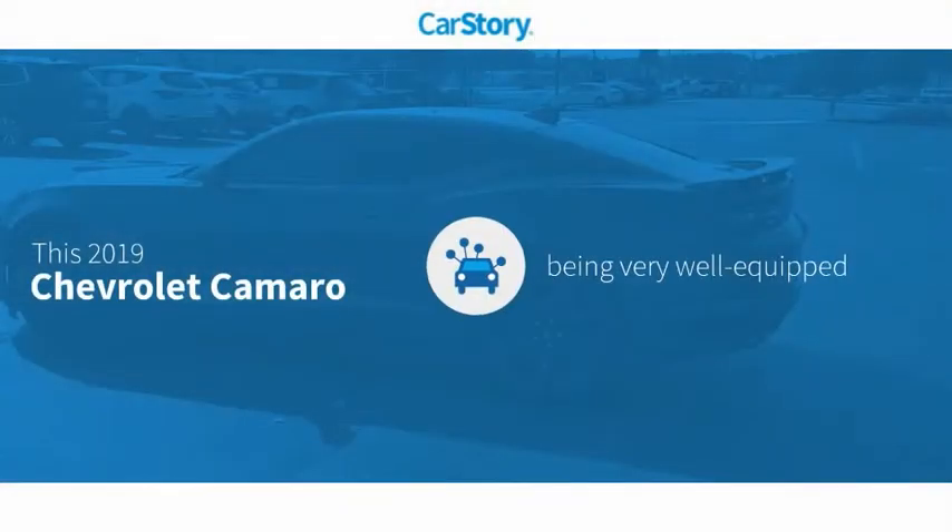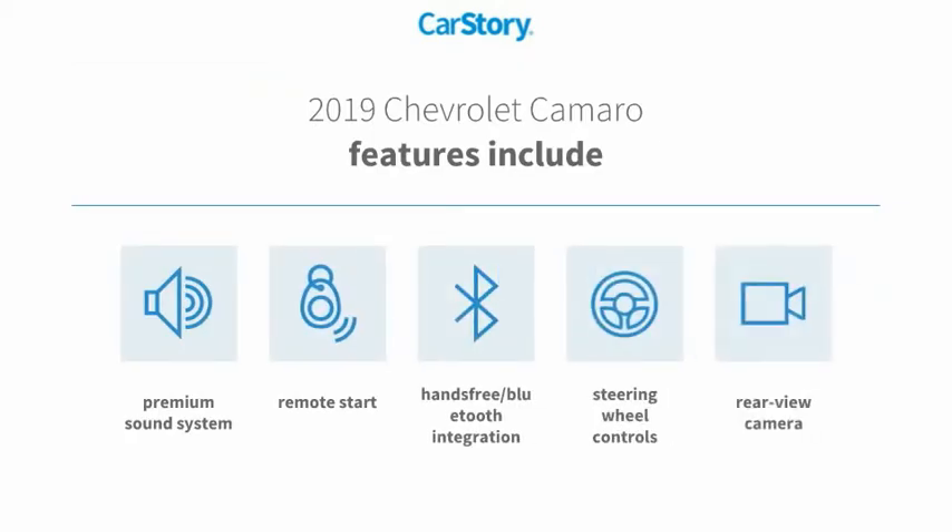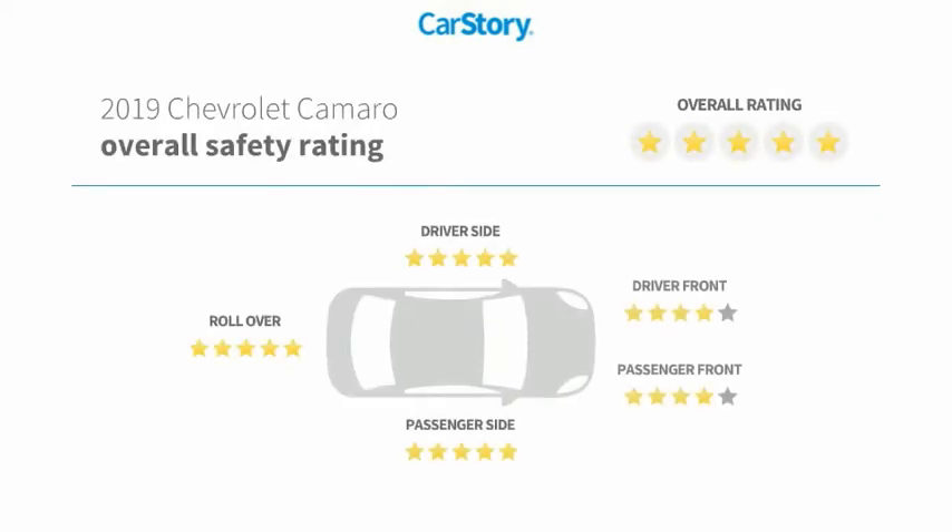Car Story research indicates this vehicle as being well equipped with popular features. Features also include remote start, premium sound system, rear view camera, steering wheel controls, and hands-free Bluetooth integration with these ratings.